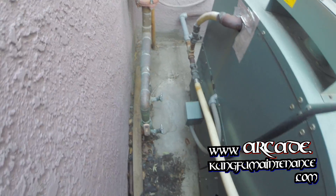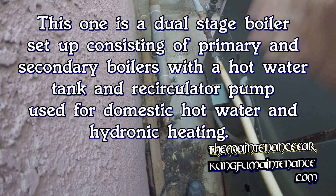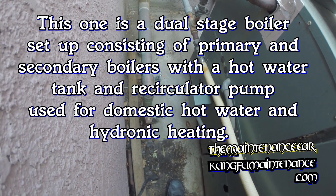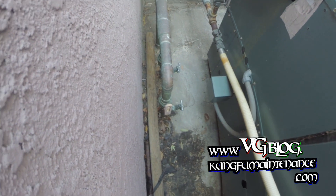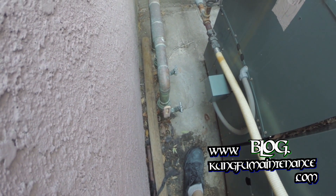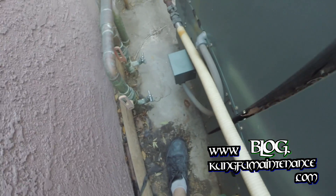Every once in a while, if you have a hydronic system, you may get a no-heat call, and that's what I've got today. I just had a repair done to one of the main lines the other day. What happens is you get air trapped in the hydronic lines — a huge amount of air — and it's not moving water through.